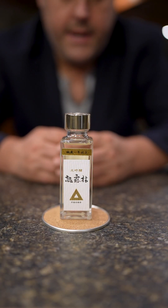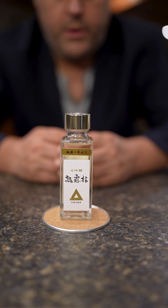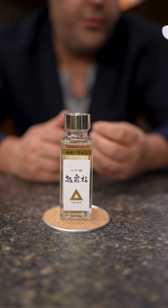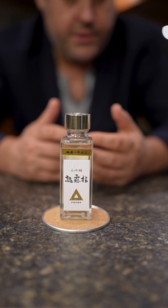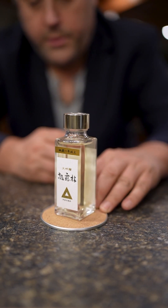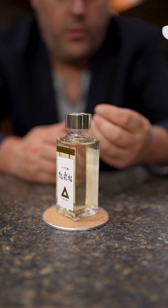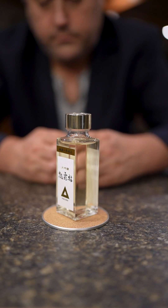Let's go over some examples. This is a non-aged sake from the brewery Shimazaki — it's one year aged. We consider aged sake after three years; it's an industry acceptance, not a legal law. You can see the color is like a pale yellow, more like straw.